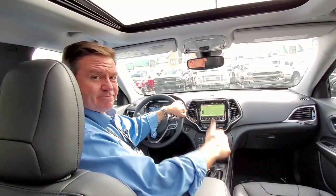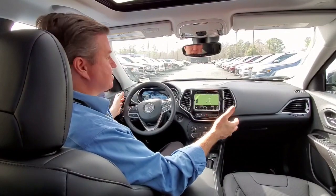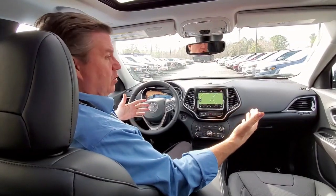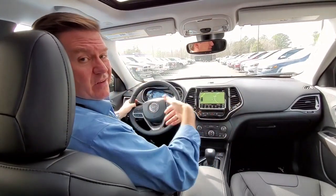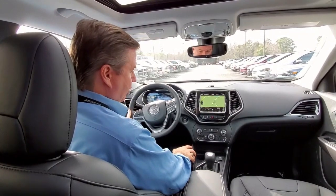First thing I'd like to show you is the parallel and perpendicular park assist. Since I don't have any parallel spots around here, I do have perpendicular spots — I can at least show you how that works. It will park on either side of the road or either side of the alley. If you want to park on the left, you need your left turn signal. We've got a spot up here where we're going to pull in.